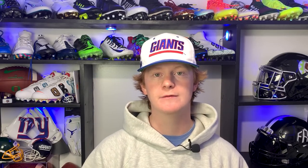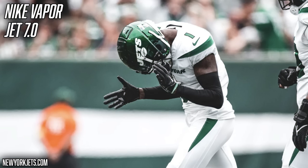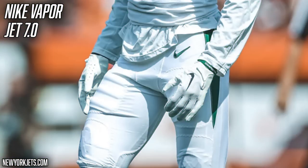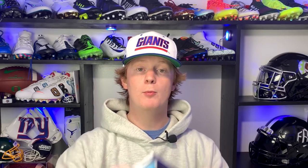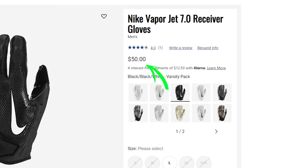The next accessory is one of my favorites: gloves. For the season, Sauce has been wearing the Nike Vapor Jet 7.0. We've seen him wear them in white, black, and green — pretty much all the Jets colorways. I absolutely love the Nike Vapor Jet 7.0 — they fit great, they're super comfy, the grip is awesome, and they look amazing. We do have a full review on this channel if you guys want more info. They're $50 and linked in the description.